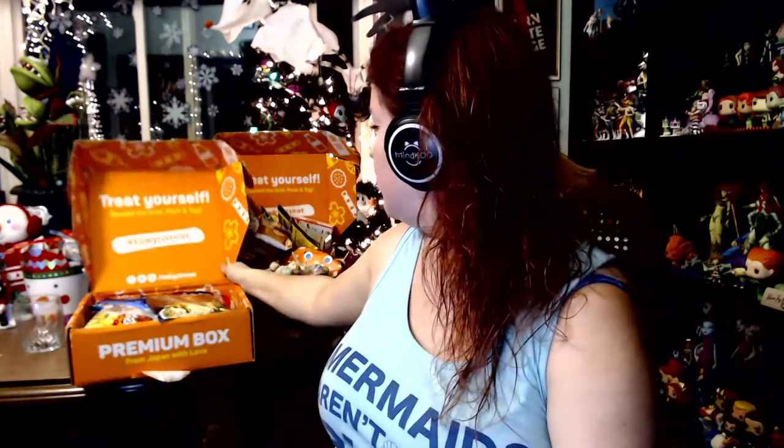We're cracking right into the box. We have that classic orange look — I still have some of November's box sitting back there, because Halloween and November were a time for candy and treats, more than I could possibly eat in one sitting. We're going to start off with the first item on top.